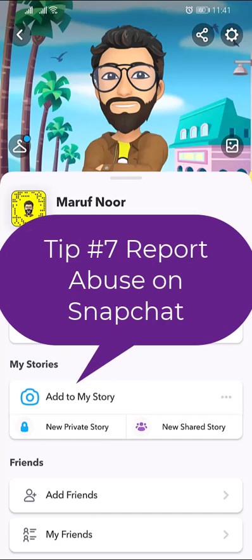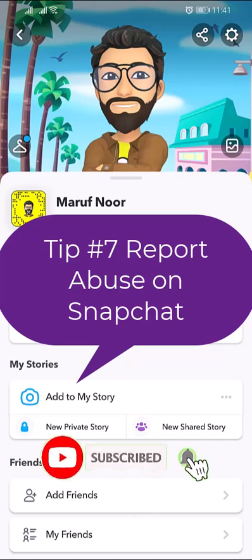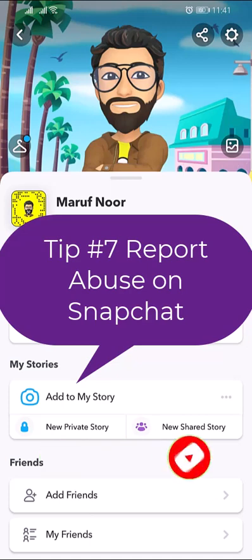Report abuse on Snapchat. You can always report abuse on Snapchat including harassment, bullying, or any other safety concern. If someone is making you uncomfortable, you can block that Snapchatter and leave any group chat.